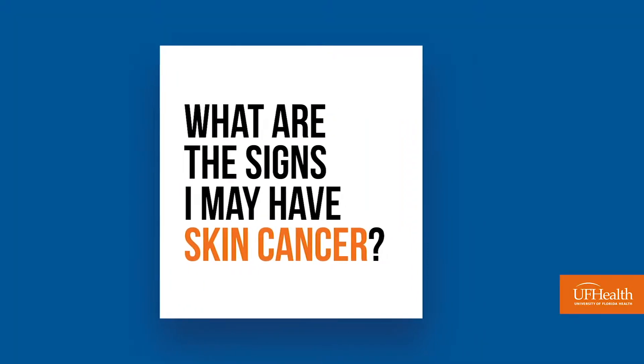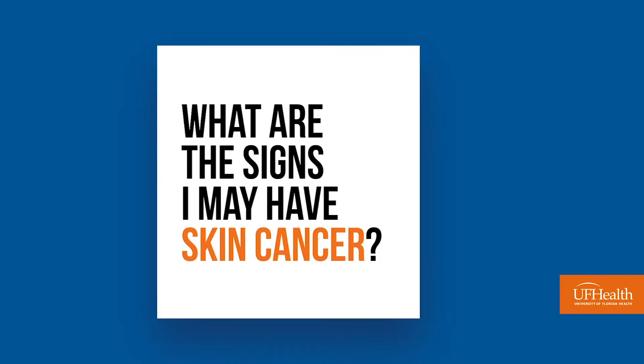Skin cancers are one of the top five or seven most common cancers in this country. There are essentially three big types of skin cancer: basal cell carcinomas, squamous cell carcinomas, and melanomas. They all essentially start from the surface of skin and they can grow outwards or they can grow inwards. They behave a little differently — some are a little bit more aggressive than others.